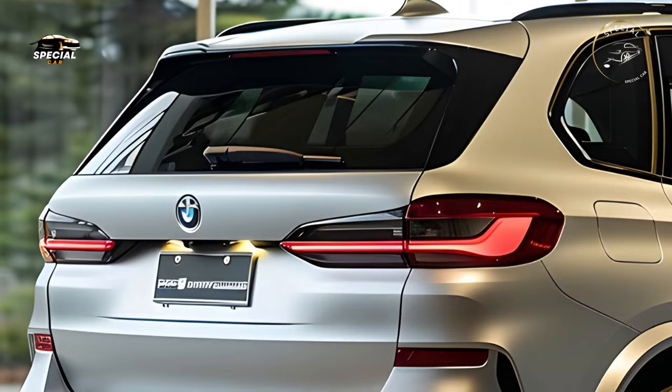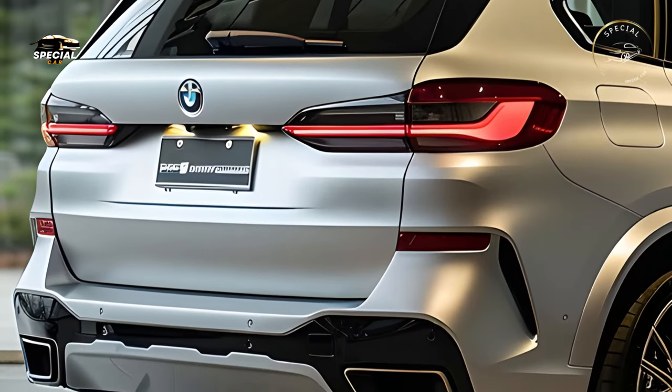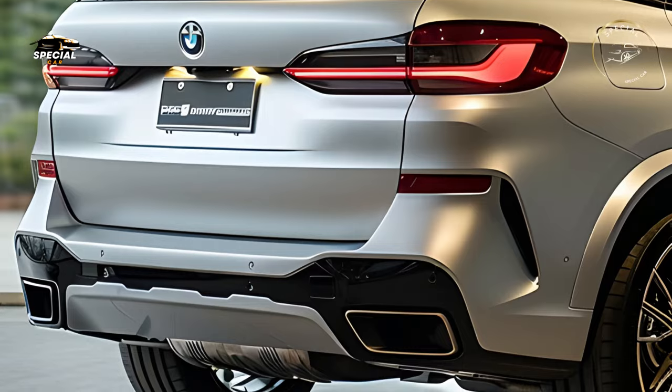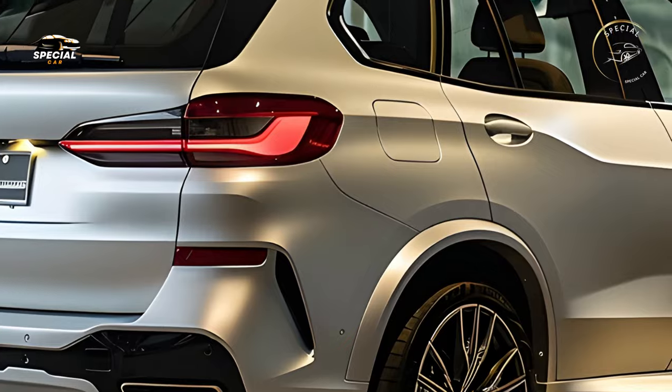The SUV's dynamic appeal is further enhanced by 3D tail lights, a sharper bumper, and dual exhausts. New alloy wheel styles and a larger color palette allow additional customization, making every X5 stand out.